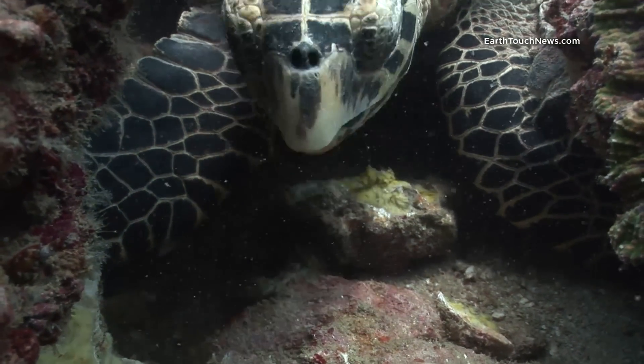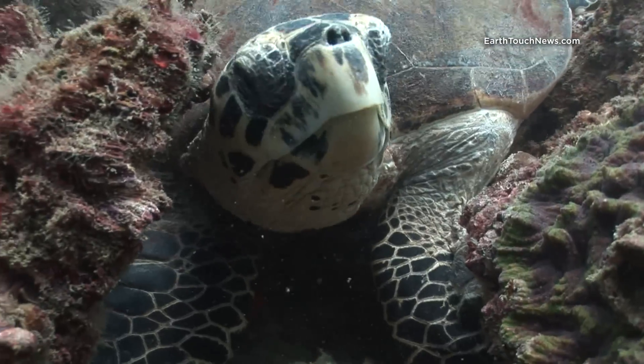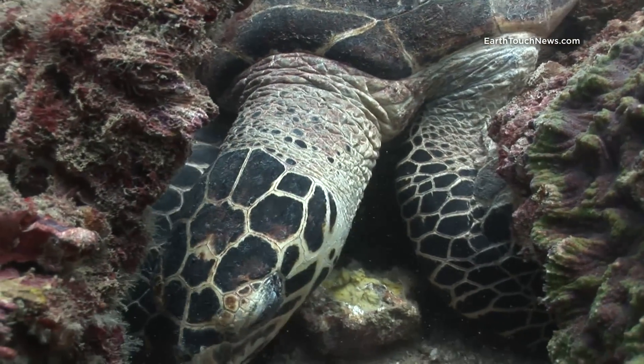The name of the dive site is Maya Bay North. It's on Pipi Lei and you can get there from either Krabi or Phuket.